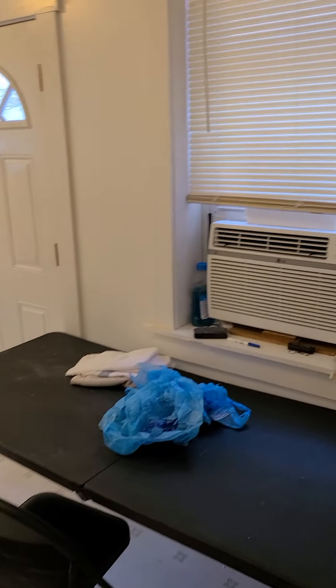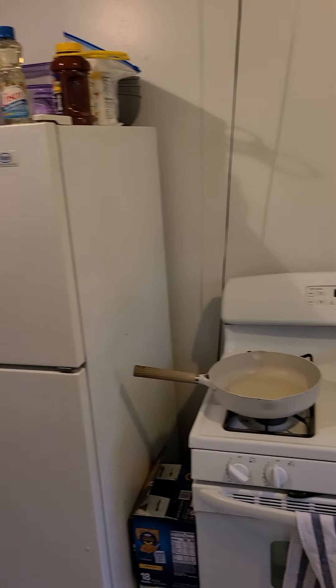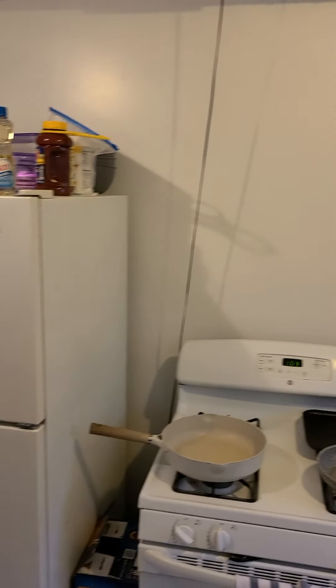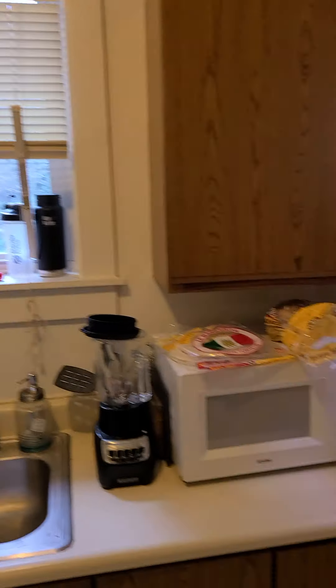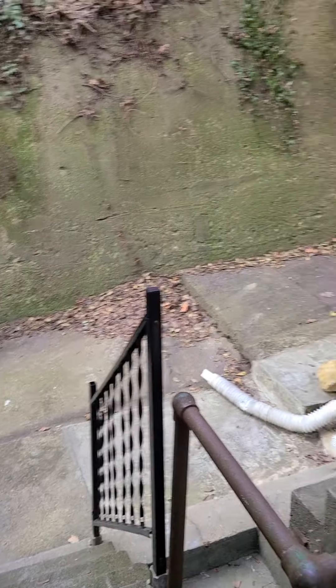Here is the kitchen, which comes fully equipped with a dishwasher, stove, and refrigerator. Outside, there is a small area for a grill and your trash.